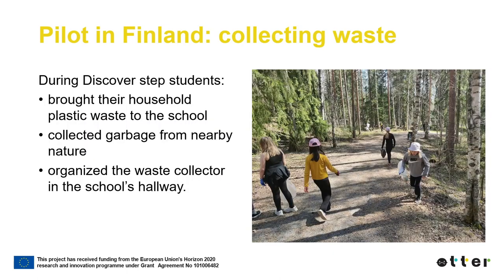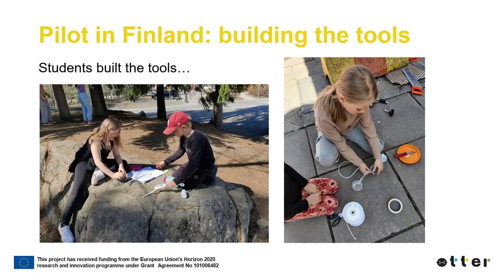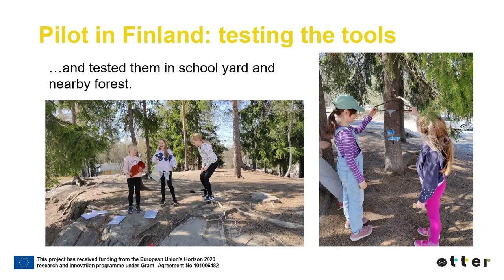The Discover step consisted of several different EOC activities. The students brought their household plastic waste to school, collected garbage from nearby nature, and organized a waste collector in the school hallway. The students investigated the collected plastic waste together in the classroom. They planned what kind of recycled tools could be made from the plastic — the purpose of the tool was to pick up trash from trees or difficult locations. Other kinds of inventions were also allowed. The students then built and tested their tools in the schoolyard and nearby forest.